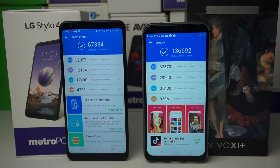The BLU Vivo 11 Plus, costing about $60 to $80 more than the Stylo 4, scored 136,692, defeating 42% of users. CPU score: 62,573 defeating 61% of users — nearly twice the Stylo 4. GPU score almost three times the Stylo 4, defeating 27% of users. UX score: 35,480, defeating 50% of users — again twice the Stylo 4. Memory score: 9,396, defeating 55% of users. Very impressive stuff from the BLU Vivo 11 Plus.